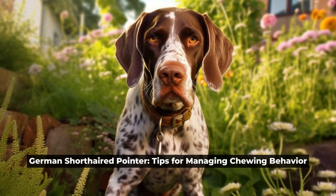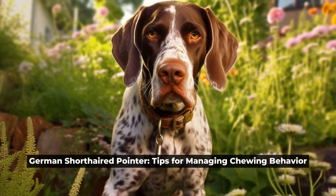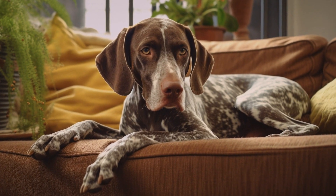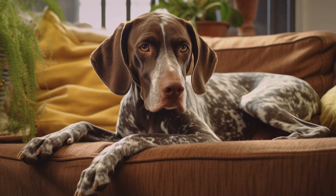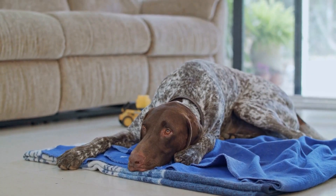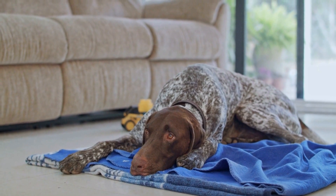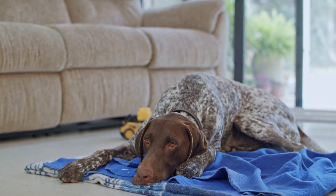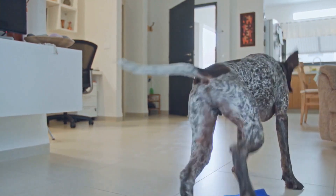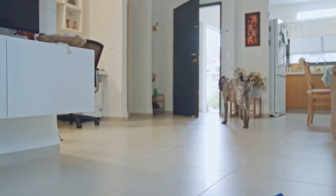German Shorthaired Pointer: Tips for Managing Chewing Behavior. German Shorthaired Pointers are energetic and intelligent dogs known for their hunting abilities and loyalty to their owners. However, like any other dog breed, they can develop certain behavioral problems if not properly trained and managed. One common issue among German Shorthaired Pointers is chewing behavior. This article will provide tips and strategies for managing and redirecting their chewing habits.